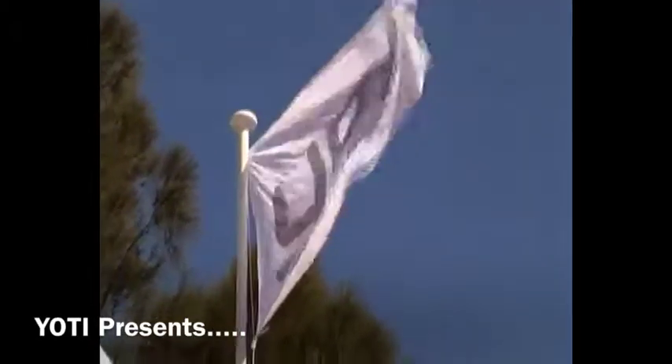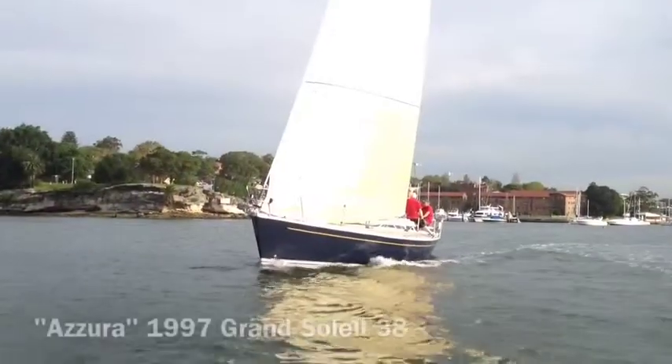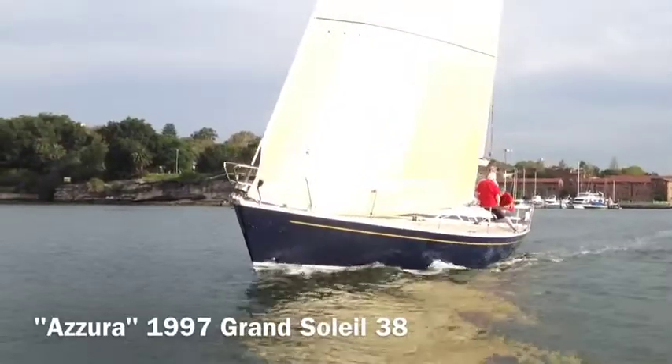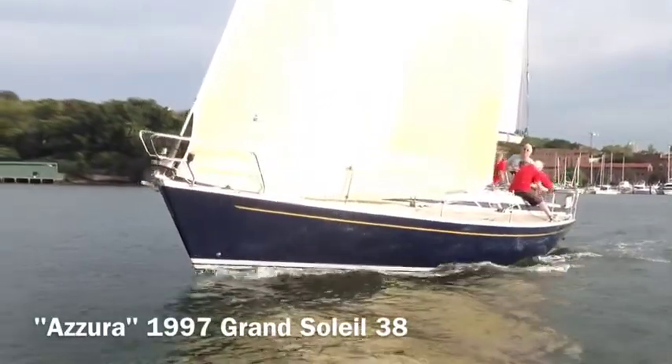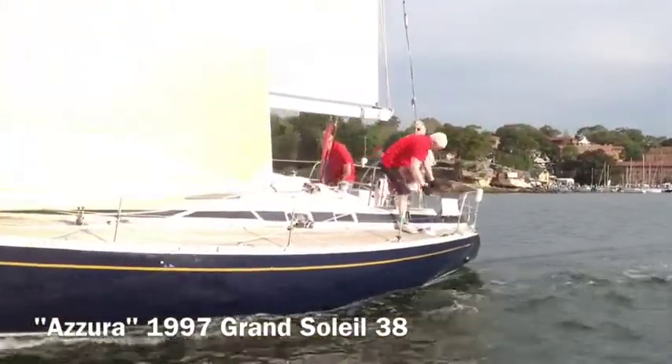Hi everyone and welcome back to Yachty. Today we're going to have a look on board a Grand Soleil 38 named Azura Azura. It lives on Sydney Harbour at Balmain and is a regular competitor at Balmain Sailing Club, so anyone who sails out there will know the boat well.